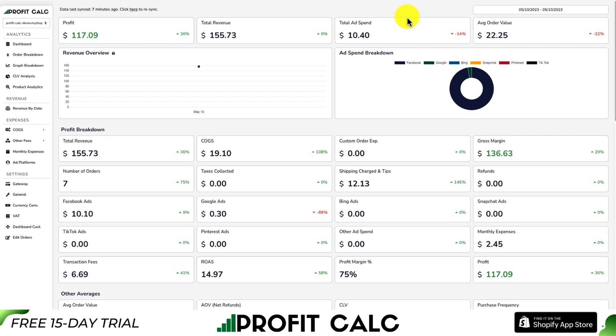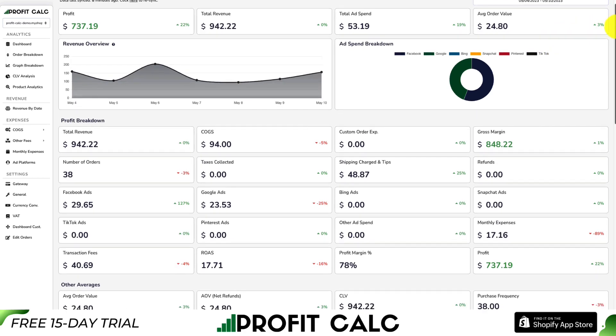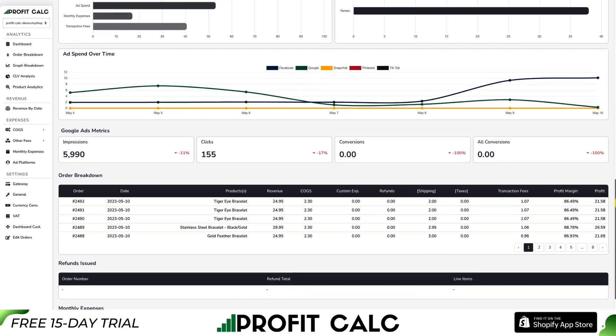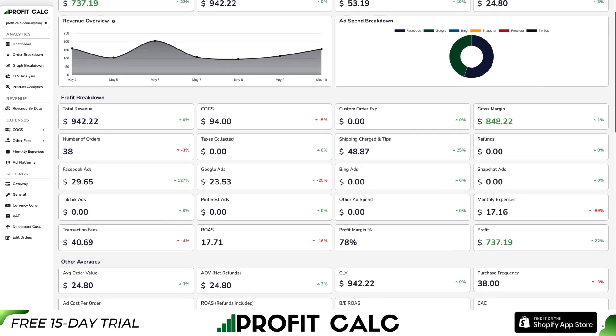That's where ProfitCalc comes in. This is the sponsor of our video, and it allows you to do your profit calculations in just one click. All you have to do is select the date range you're looking for to get real-time calculations so you can understand your store's true profit. It aggregates everything from your ad spend to your transaction fees to your app fees and cost of goods sold all in one place, giving you detailed metrics and analytics to make smarter business decisions.